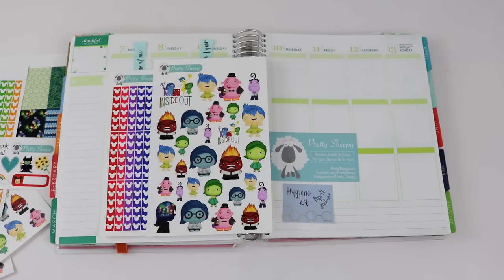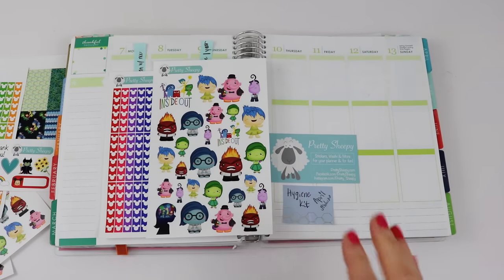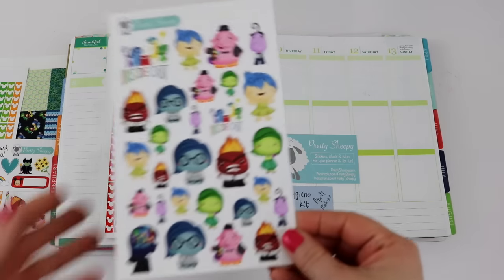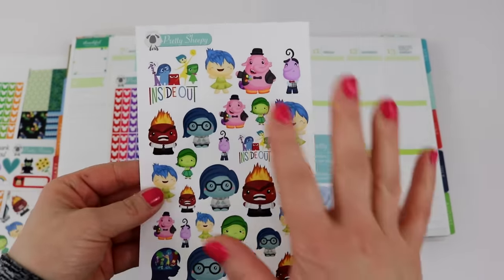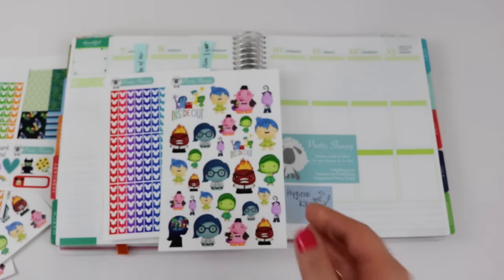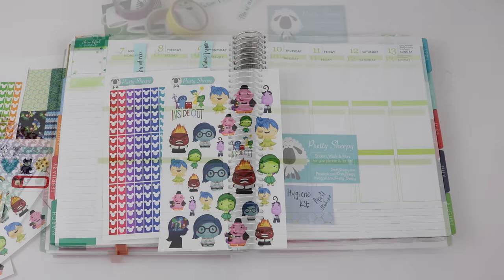Before we get into any of the planner decorating, I just wanted to talk about these Pretty Sheepy stickers. These are high quality stickers and they are glossy paper — they are not matte. You can see they are very shiny and very bright in color. I was so impressed I am now going to add them to one of my favorite sticker shops. If you're looking for new stickers, especially Disney stickers, make sure you check out Pretty Sheepy.